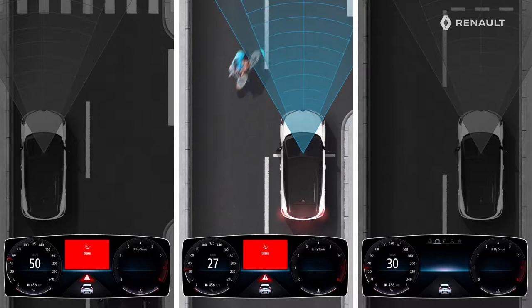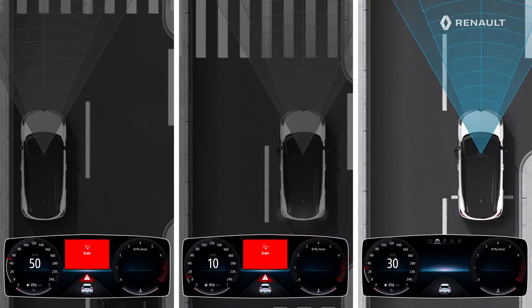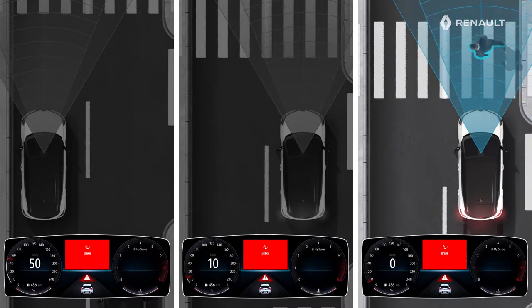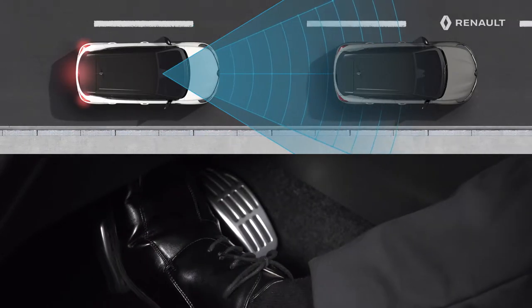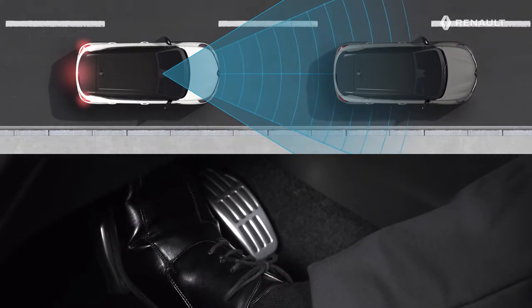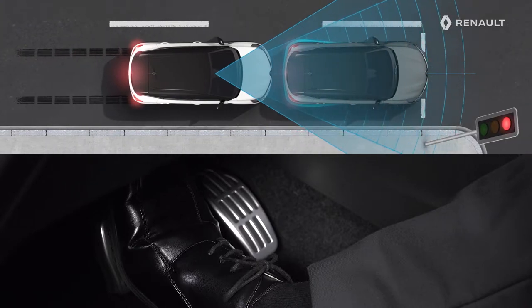When the system detects a risk of collision with the road user ahead of you, this image appears on the instrument panel, accompanied by a sound signal. You must then act to carry out an avoidance or braking maneuver. If you choose to brake and the active emergency braking system detects that the risk of collision is still present, the braking force will be increased by the system.